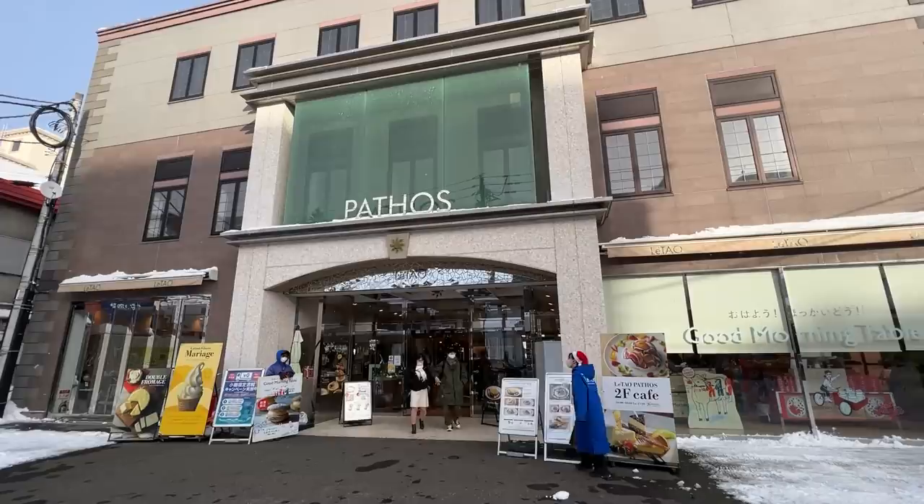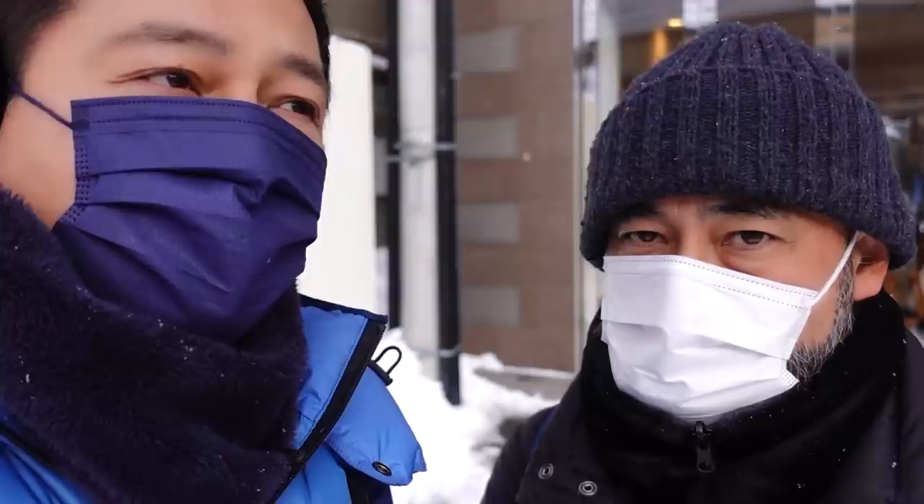One thing we're not going to try today, because you have to buy the whole cake, is something called Double Fromage from a store called LeTAO. LeTAO is a sweet shop born here in Otaru — they have six stores in this area alone. You guys have to try this out, especially the Double Fromage. It's a cheesecake unlike any cheesecake we've ever had. It's so good — definitely try it out.